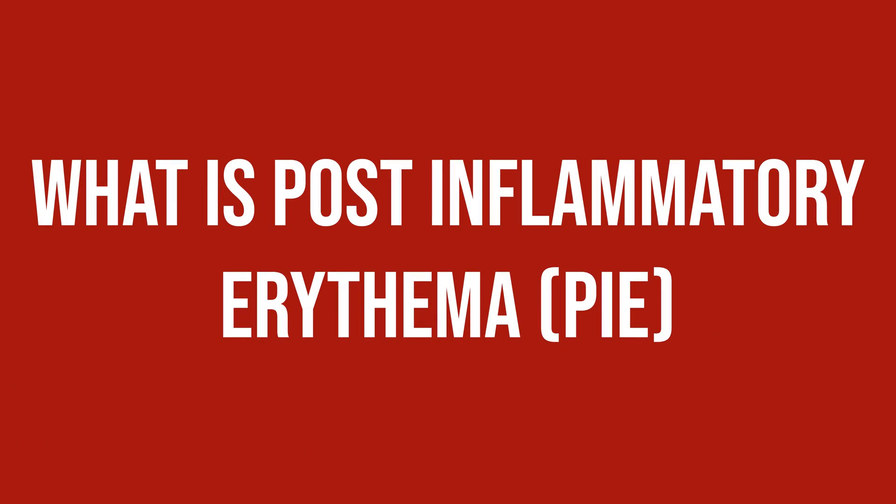What is post-inflammatory erythema, PIE? Let's look at the name. Post means after, inflammatory means caused by inflammation, and erythema means redness — so basically a red, pink, or purple spot left on the skin after an inflammatory process. Inflammatory processes are, for example, acne, but also other forms of injury to the skin that cause a wound.